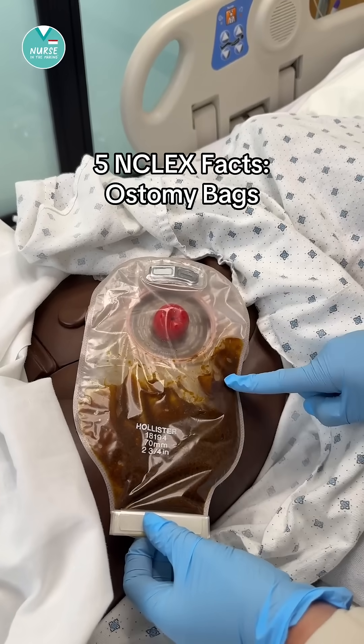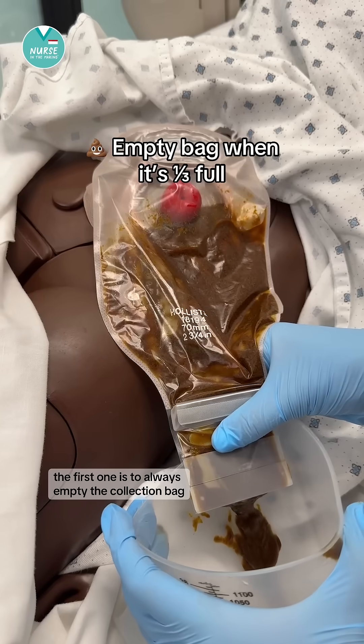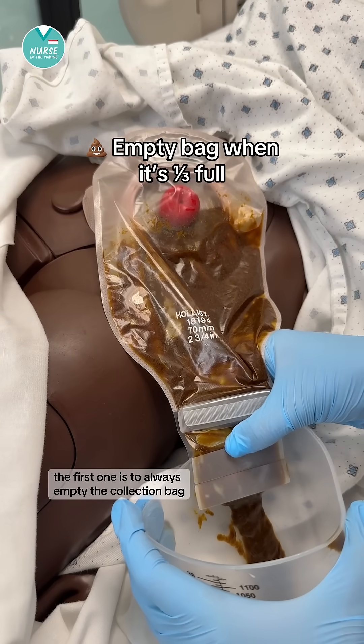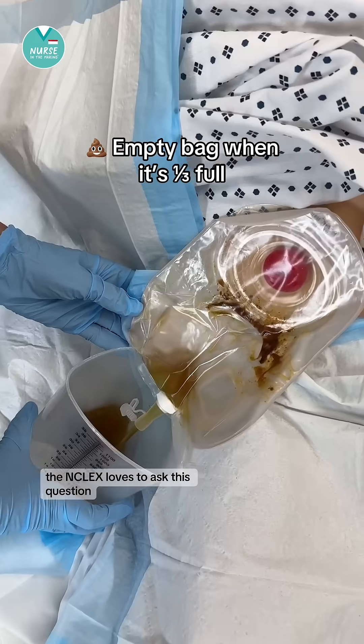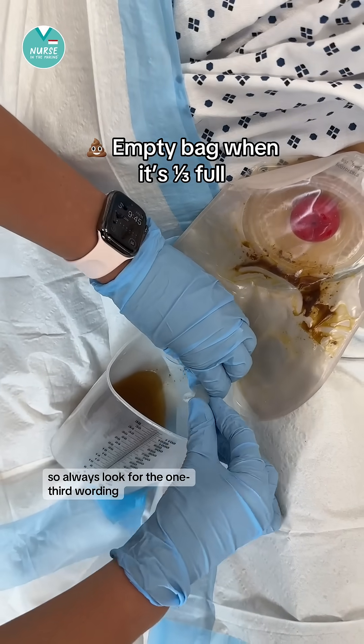Here are five NCLEX facts about ostomy bags. The first one is to always empty the collection bag when it's one-third of the way full. The NCLEX loves to ask this question, so always look for the one-third wording.